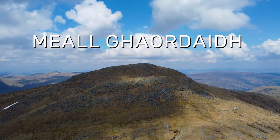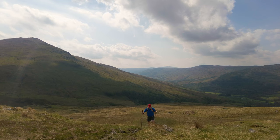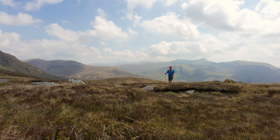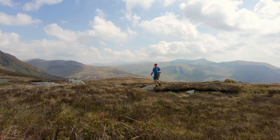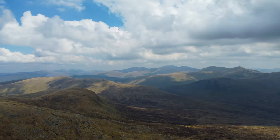Meall Garbh. Meall Garbh is much less visited than the other Munros on this list. However, it could be the easiest of the bunch, with an average trip to the summit and back taking around 4 hours or less, depending on fitness levels.